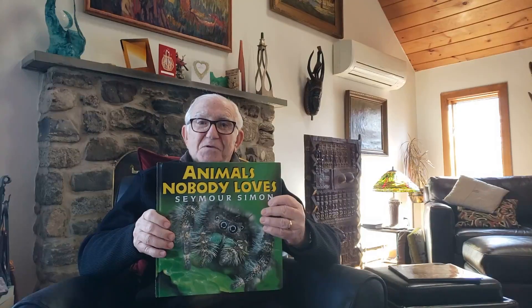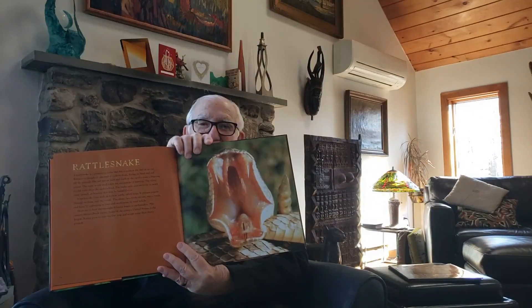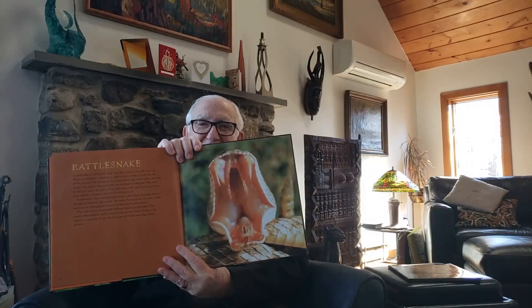Continuing with my reading of Animals Nobody Loves, we're going to read about an animal which many of you know and which almost everybody is frightened of. And the animal is the rattlesnake. Look at that photograph of a rattlesnake with its wide open mouth and its fangs showing. Scary, huh?